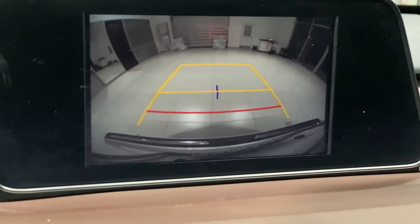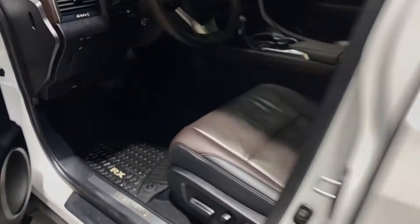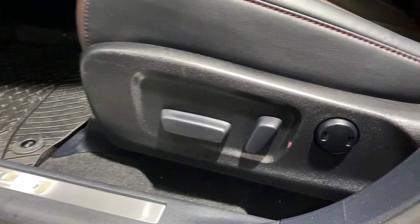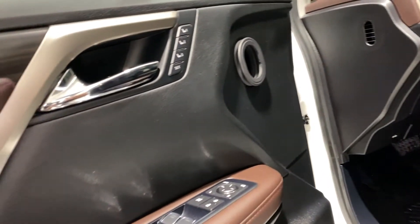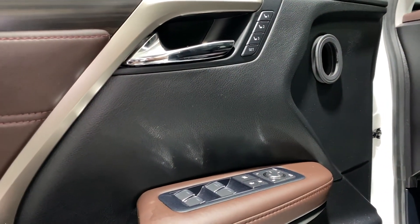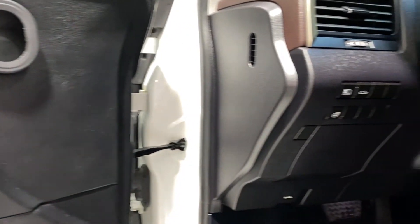Features specific to this trim level include an eight-inch display screen with backup camera, eight-way power seats plus lumbar support for driver and passenger, driver seat memory system, and heated and ventilated front seats.